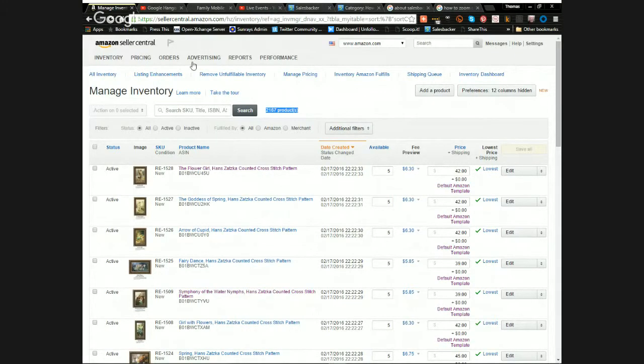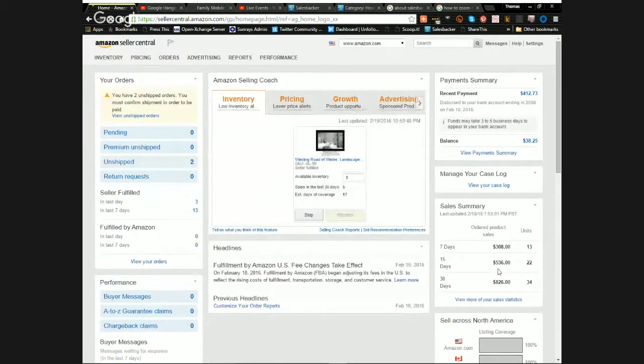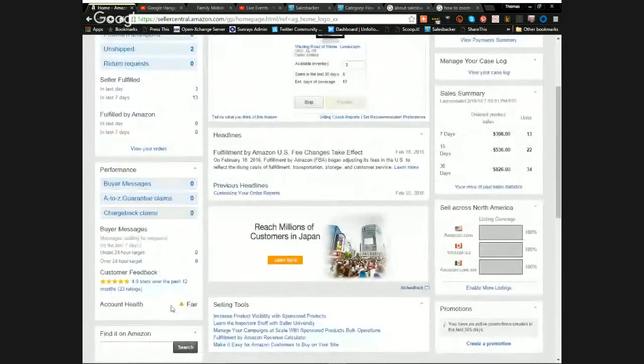You can see my orders and sales for the last seven days. Scrolling down, you'll see my reviews. There's a low rating there — I forgot to mark something as shipped and was late on it, which dinged me — but that will drop off quickly. In the last 12 months I've had 23 ratings with a 4.9-star average, and I really want to boost that up.